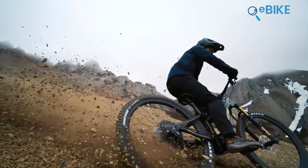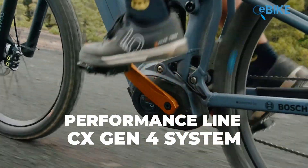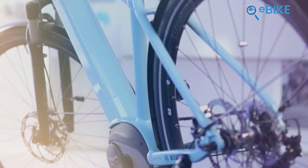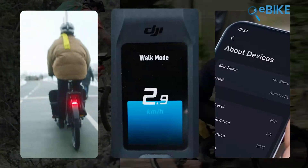That's why today we're going to talk about both brands' drive systems and compare the specs written on paper. We picked the Bosch Performance Line CX Gen 4 system to go head-to-head with the DJI AVENOX drive system. So let's not waste any more time and see how they differ in terms of performance, modes, connectivity, and other features.